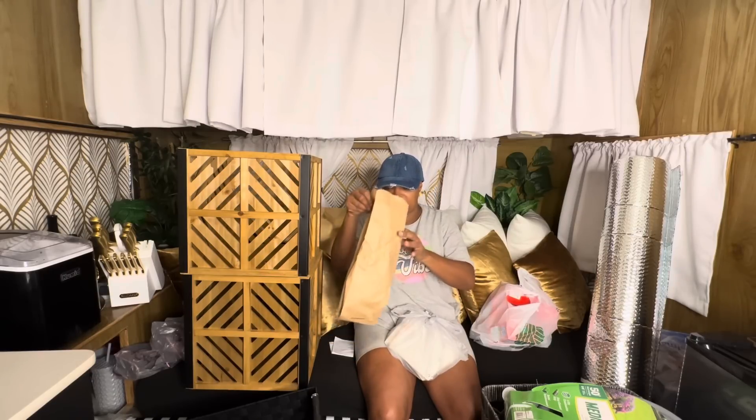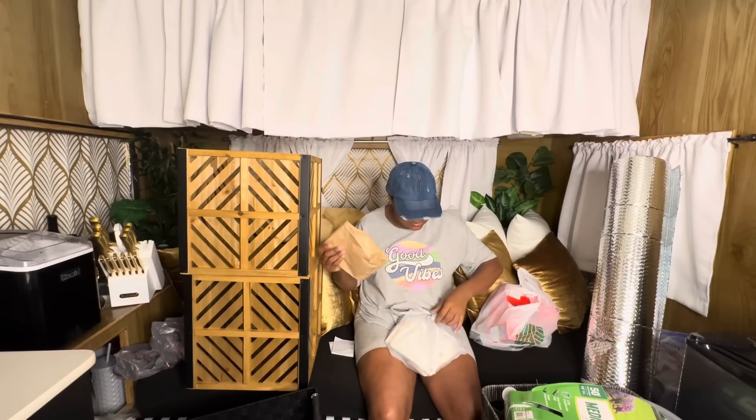I never seen Walmart put things in a brown paper bag like this y'all — let me know if y'all have ever seen that before.